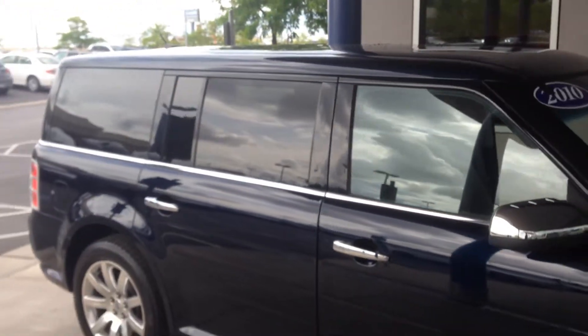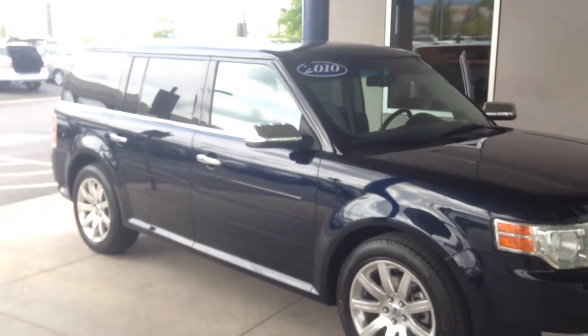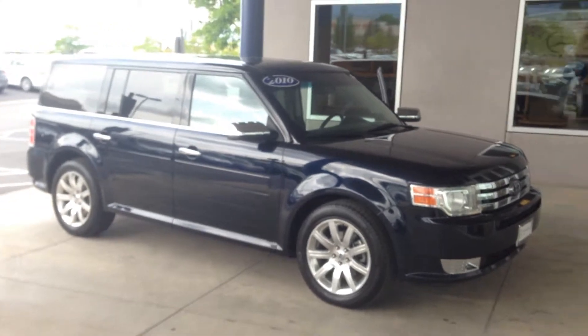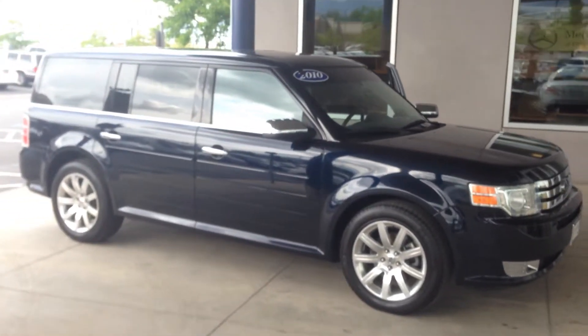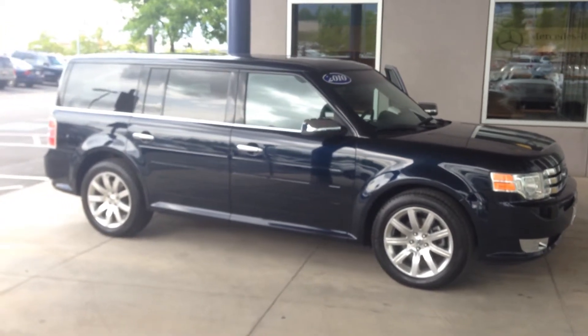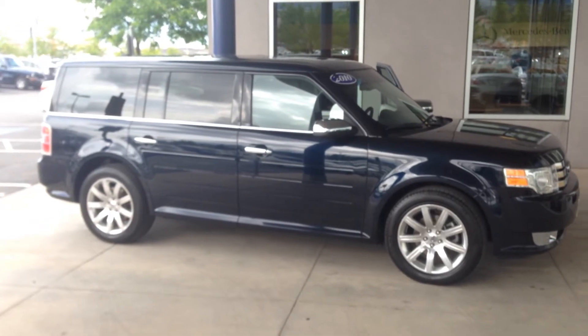Located in Utah County, exit 273 in Linden — come down and visit us, take it for a ride. Nice high-capacity vehicle with towing capacity. 801-222-400 is our direct number. Any of our professionals here at Mercedes-Benz of Linden would be happy to show you this fantastic Ford Flex. That's Steve with Mercedes-Benz — thank you very much, and I'll see you next time.